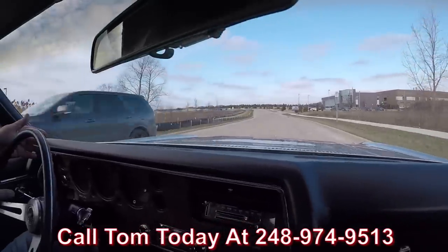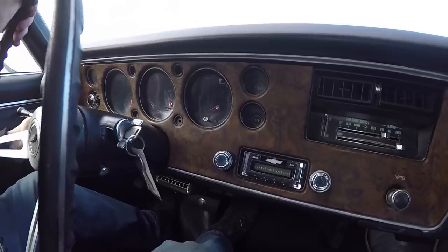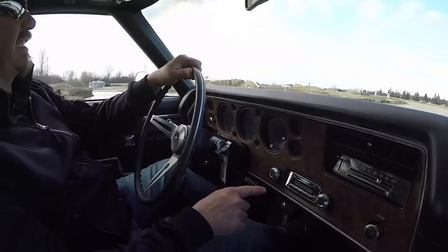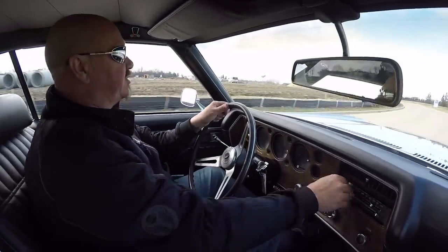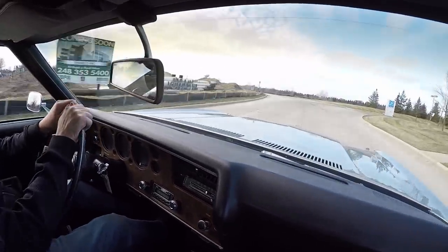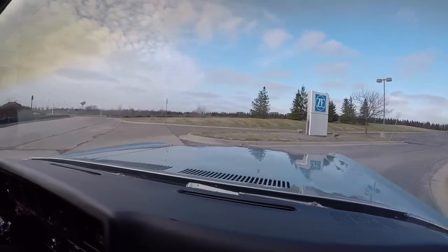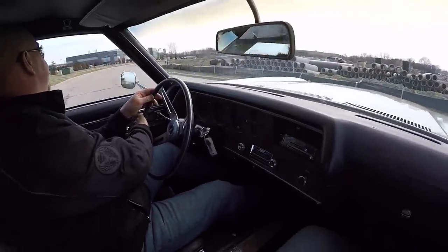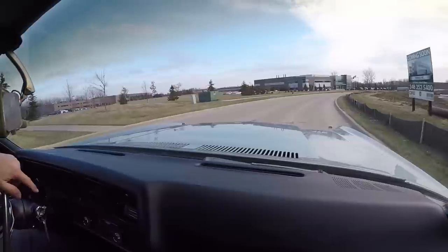Now look down here on the dash - we've got the speedo working, the gas gauge is working. It's actually a tilt column. It does have an aftermarket radio in it and it is not working at this time - that's something you can talk to Tom about. The blower is working on the heater, and the horn is working. This big block Monte Carlo is one sweet machine - all beautiful metal on this baby, big block under the hood, she's got paperwork. It just doesn't get any better than this.